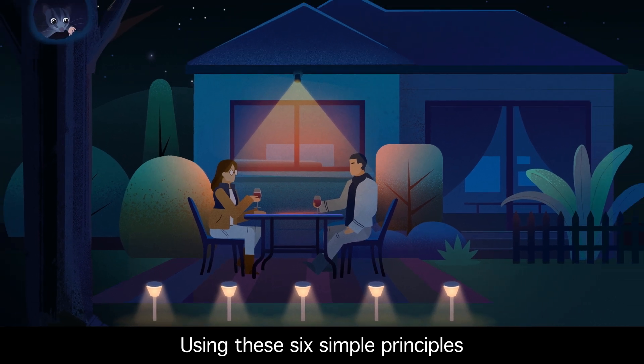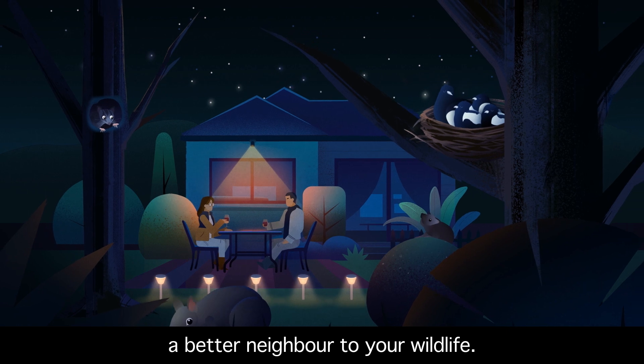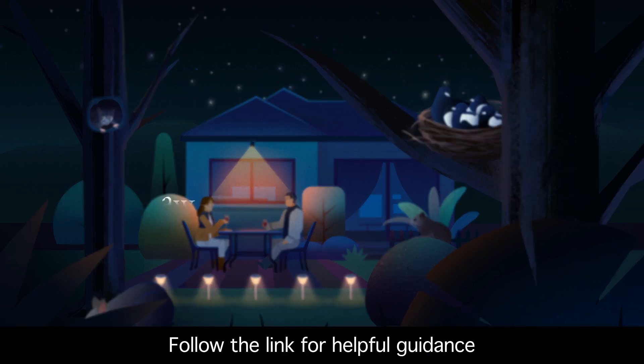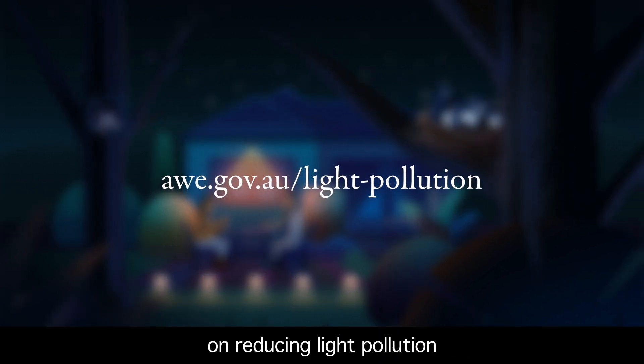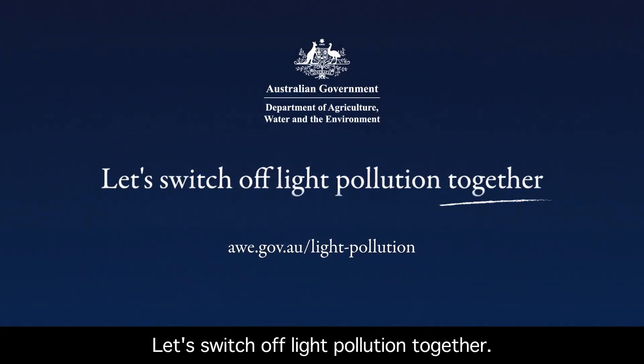Using these six simple principles will help you to be a better neighbour to your wildlife. Follow the link for helpful guidance on reducing light pollution and spread the word. Let's switch off light pollution together.